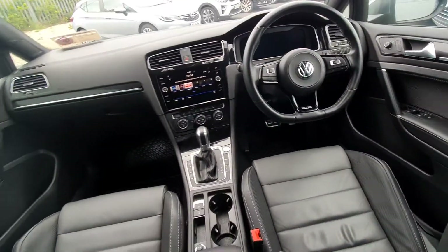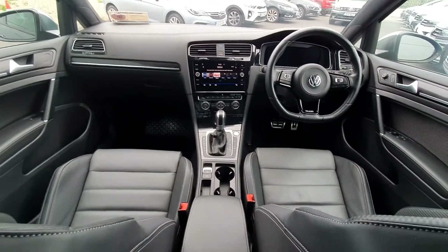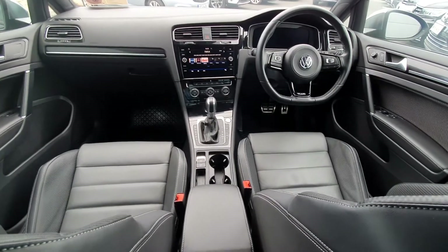This is a stunning car guys. As I said at the beginning of this video, if you have any questions or queries, please give us a call. Thank you.